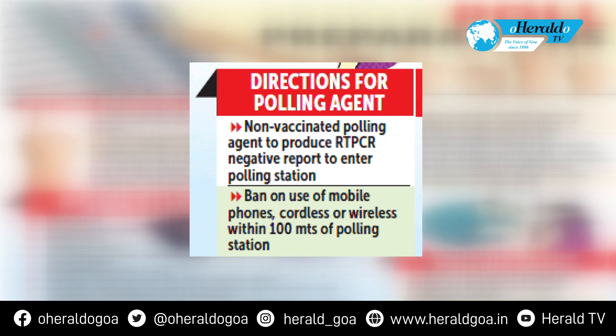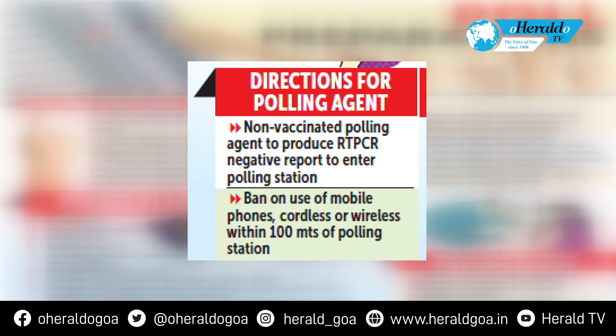Directions for polling agents: Non-vaccinated polling agents must produce an RT-PCR negative report to enter the polling station. There is a ban on the use of mobile phones, cordless or wireless devices within 100 meters of the polling station.